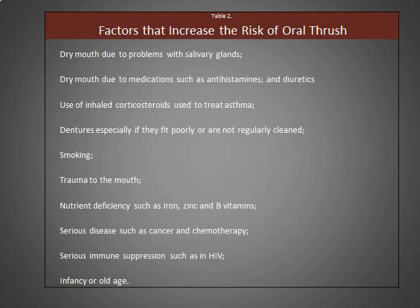Factors that increase the risk of oral thrush include a dry mouth due to medication such as antihistamines and diuretics, use of inhaled corticosteroids such as in asthma, having dentures, being a smoker, trauma to the mouth, nutrient deficiencies such as iron, zinc, and vitamin Bs, serious cancers and chemotherapy, immune-suppressed conditions, and it's also often found in infants and the elderly.